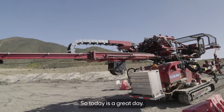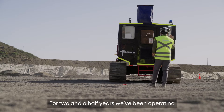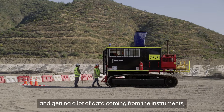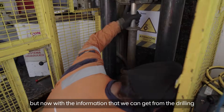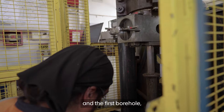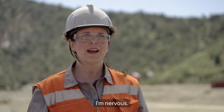So today is a great day. We're starting the geotechnical campaign. For two and a half years we've been operating and getting a lot of data coming from the instruments. But now with the information that we can get from the drilling and the first borehole, we will be able to see what happened at the end. I'm nervous.